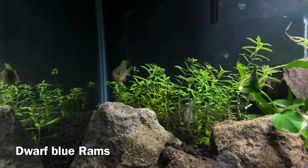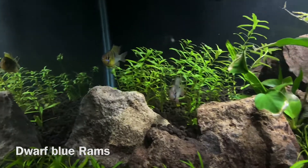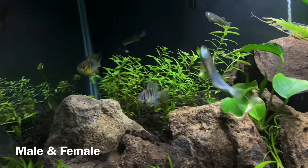All right, there are the rams right there. I've got the male on the left and the female on the right. They look so good!